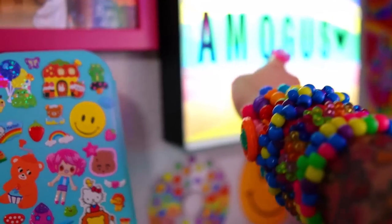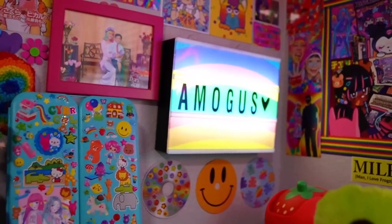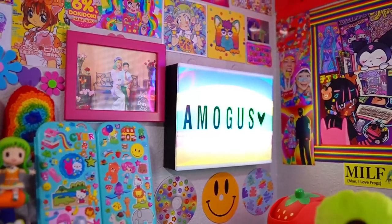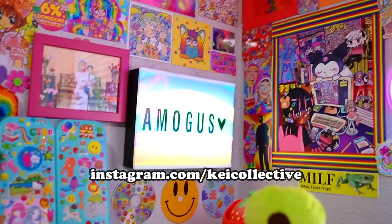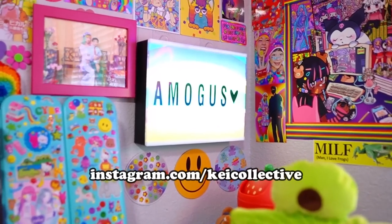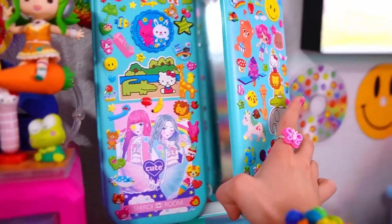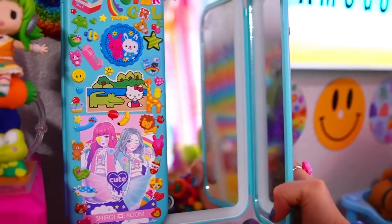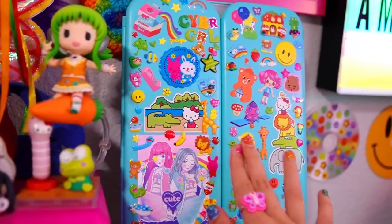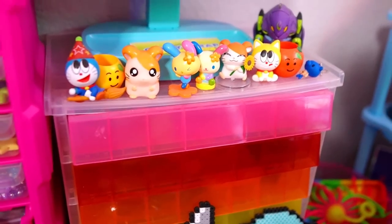There we go — Among Us! I got that at some kind of secondhand thing that K Collective was doing. I think it was like a dollar or two dollars. This one right here is my mirror that I decorated with a bunch of stickers — I use it sometimes to do my makeup. And I've got all my little figures.